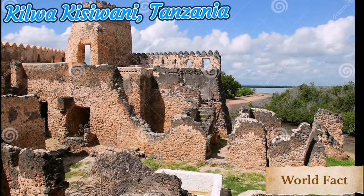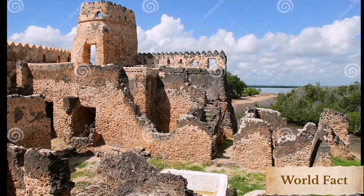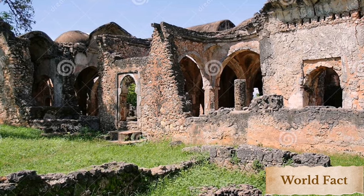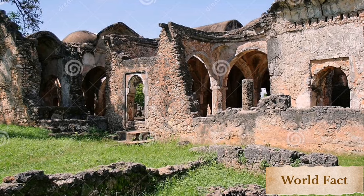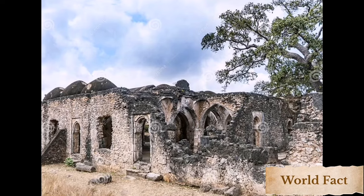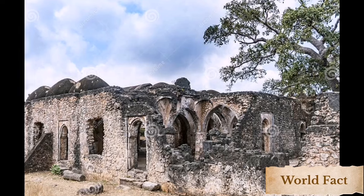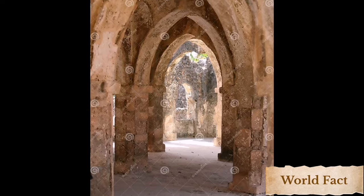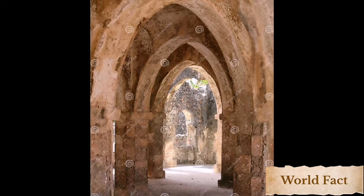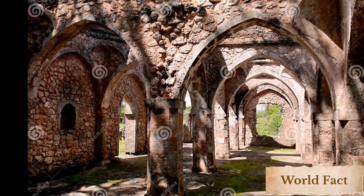Number 6: Kilwa Kisiwani, Tanzania. Kilwa Kisiwani, 'Isle of Fish,' is an island off the coast of Tanzania in the Indian Ocean, and it was once the center of one of the greatest empires in East Africa. Reaching its pinnacle between the 13th and 15th centuries, the empire ruled by the Kilwa Kisiwani Sultanate stretched from Kenya to Mozambique, covering the entire Swahili coast. Among the ancient structures on the island are the impressive ruins of the Great Mosque, the oldest standing mosque on the East African coast, as well as the Palace of Husuni Kubwa, which was once the largest building in sub-Saharan Africa. To visit the island, you need a permit from the local government building in the town of Kilwa Masoko and must hire a guide. The boat ride, guide fees, and entry fees will total around $40.